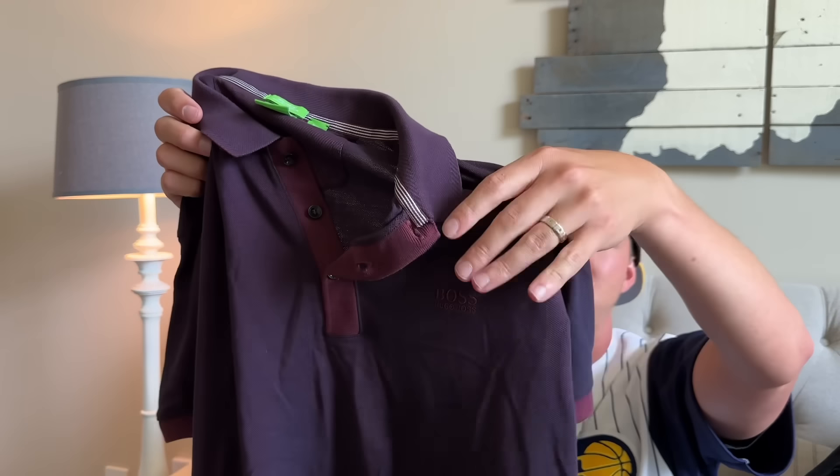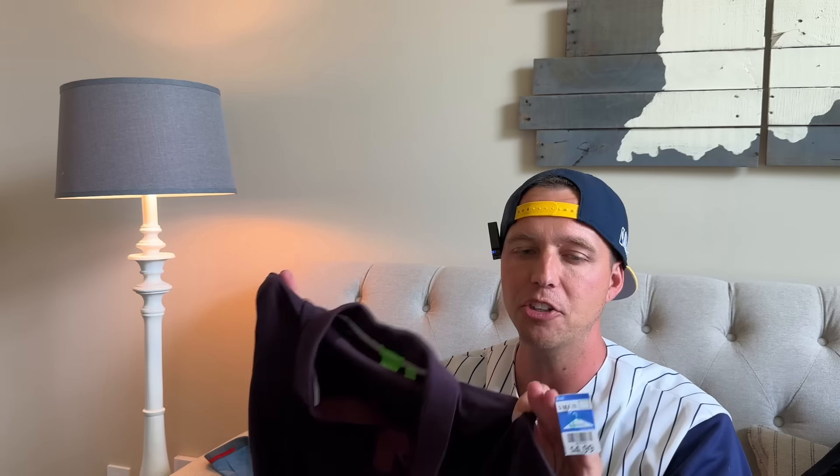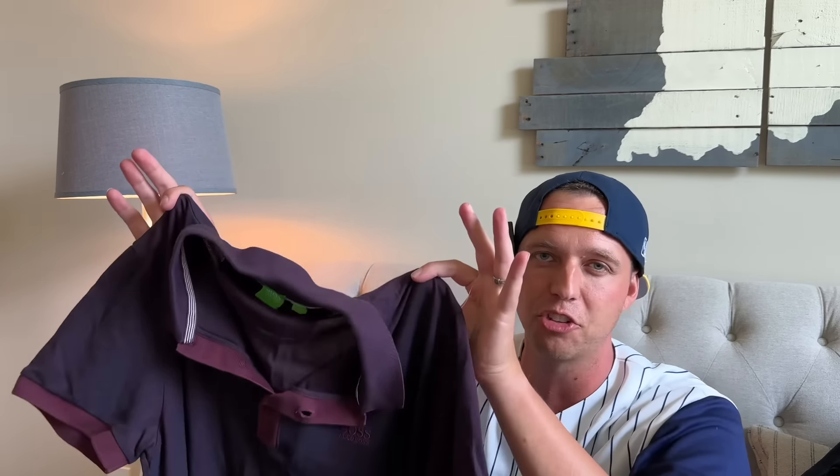Hugo Boss shirt — I don't pick up all Hugo Boss, but if they have the Hugo Boss logo right on the chest and they're in really good condition, I sell them. I've sold a couple this spring so I can just sell similar — take pictures, sell similar, replace the pictures, the size, the color. It will sell super quick.